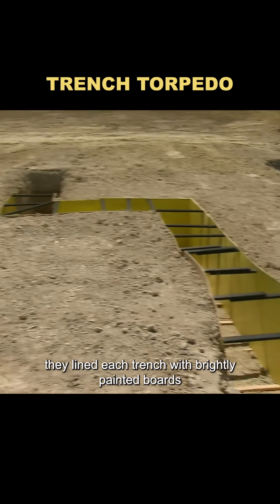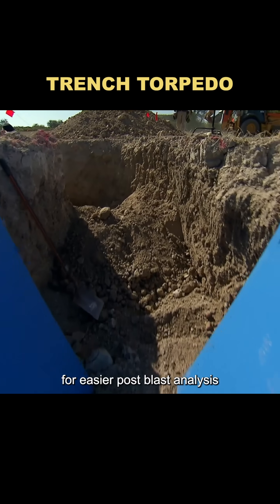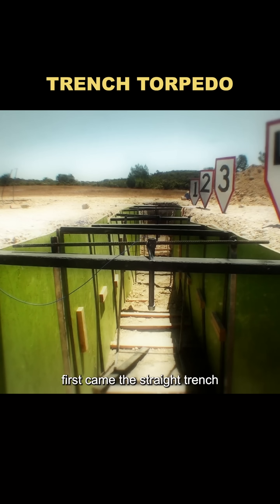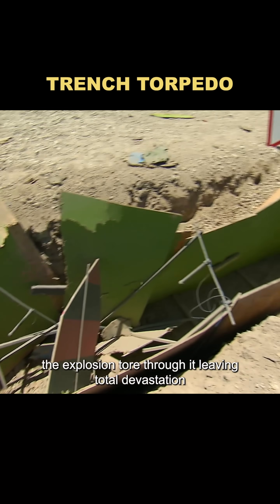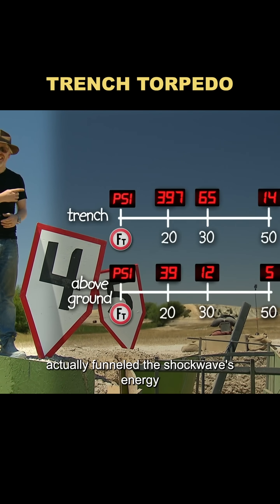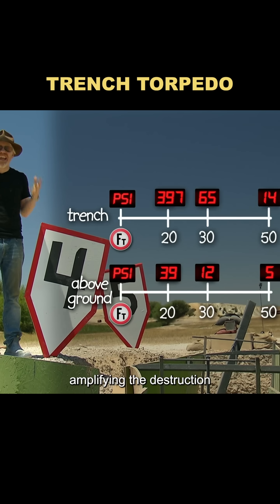They lined each trench with brightly painted boards for easier post-blast analysis, and placed pressure sensors every 10 feet along the way. First came the straight trench. The explosion tore through it, leaving total devastation. Sensor data revealed that straight trenches actually funneled the shockwave's energy, amplifying the destruction.